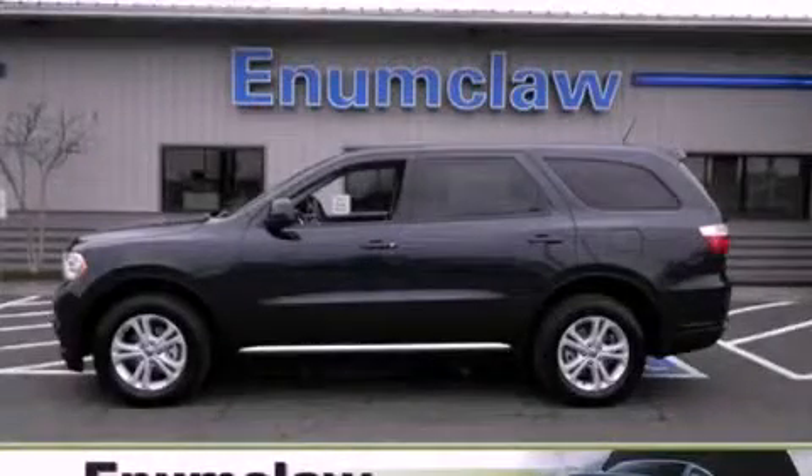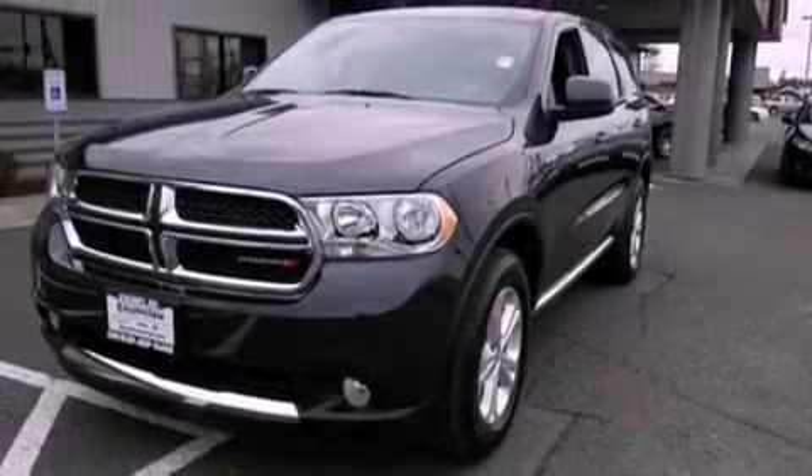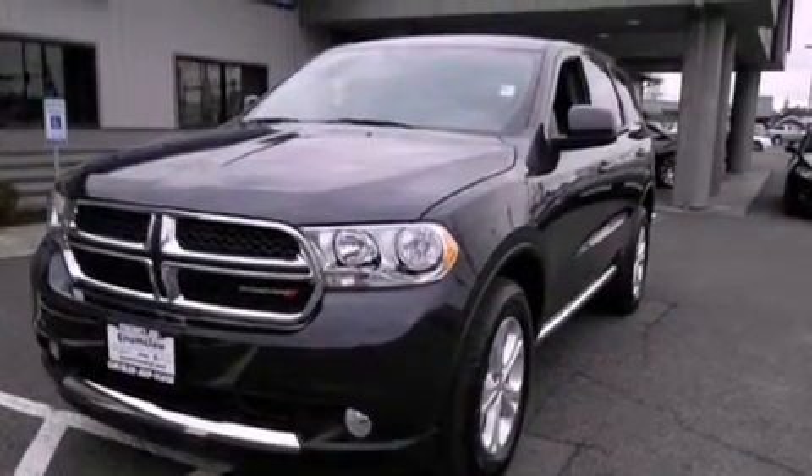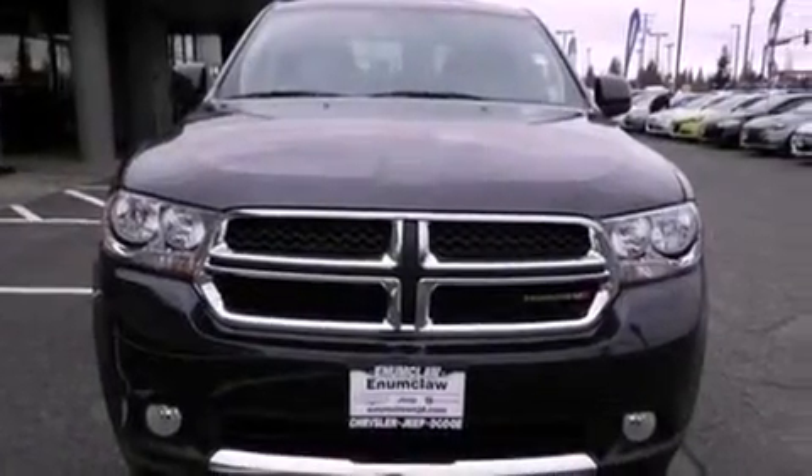This is a brand new 2013 Dodge Durango, a big SUV for big fun. It features a 3.6 liter six-cylinder engine, a five-speed automatic transmission, and all-wheel drive.